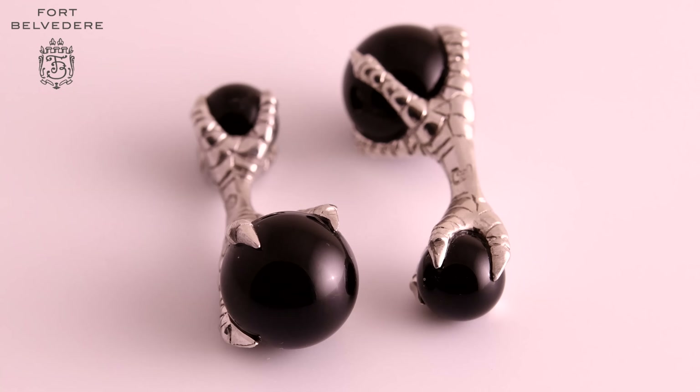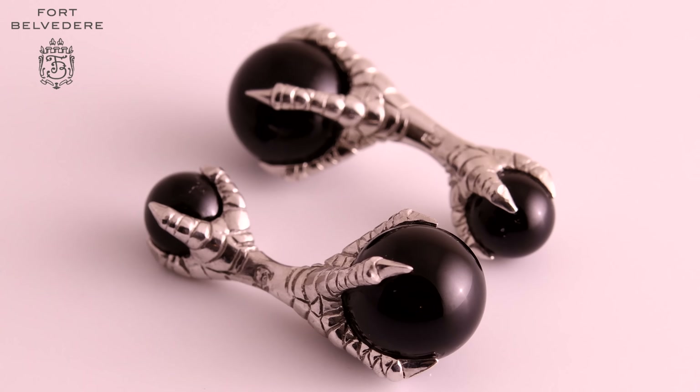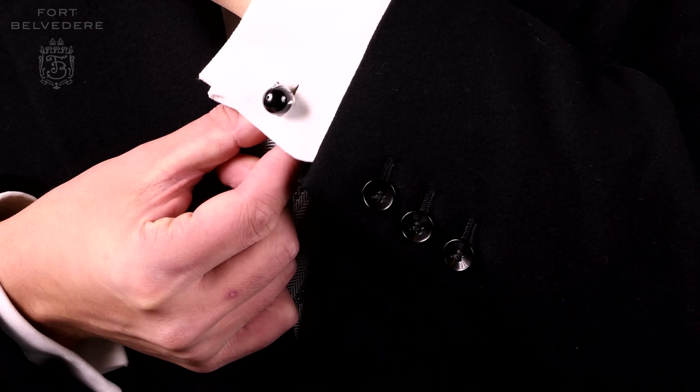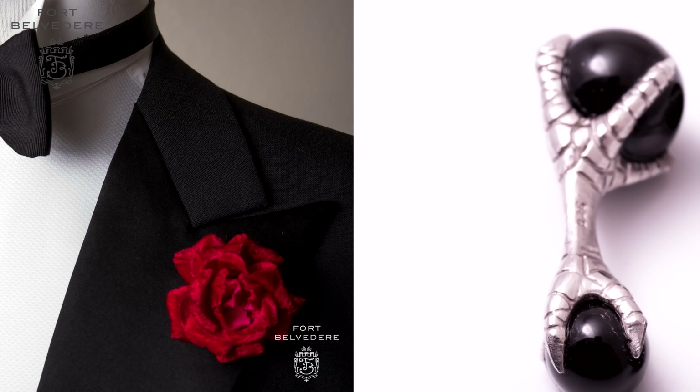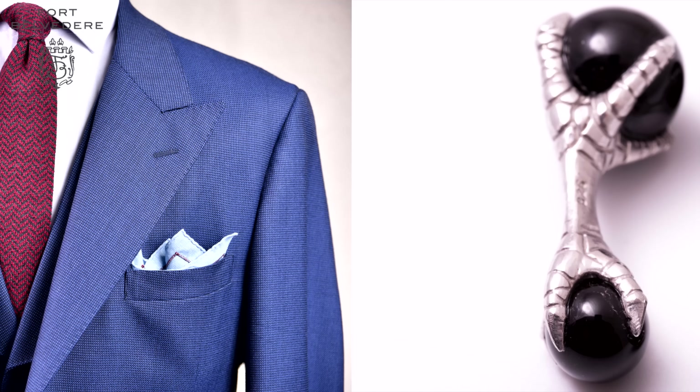These black and silver eagle claw cufflinks are made from 925 sterling silver and then platinum plated. They're basically as classic as it gets because you can wear them with a tuxedo, you can wear them with a three-piece suit, and you can wear them for any other kind of formal event.